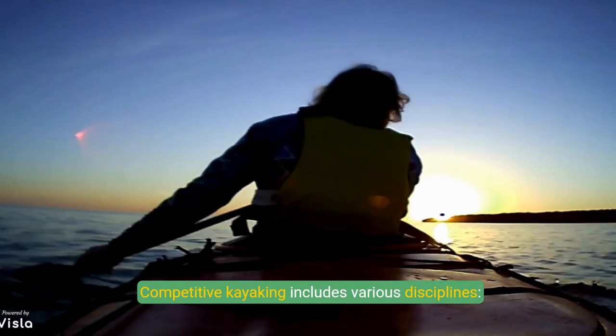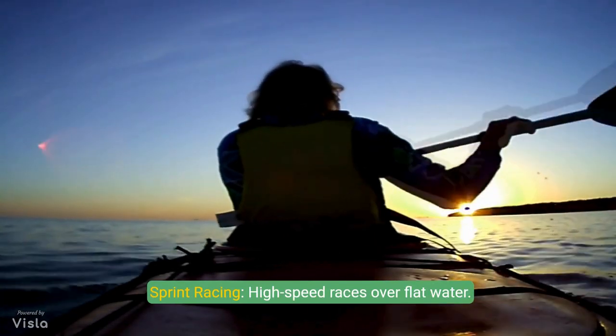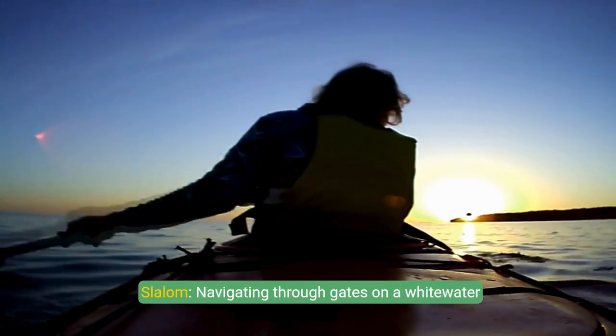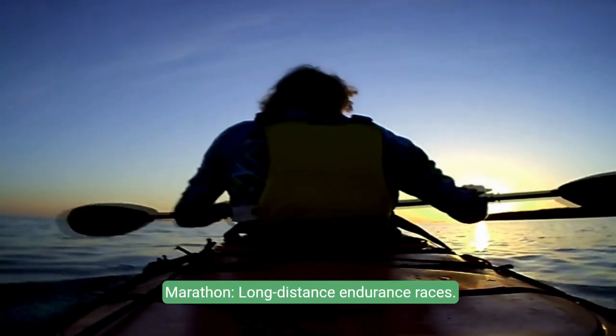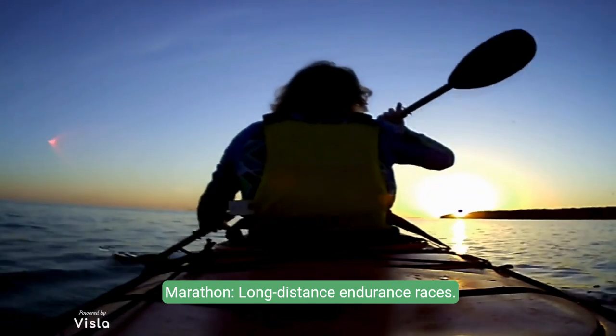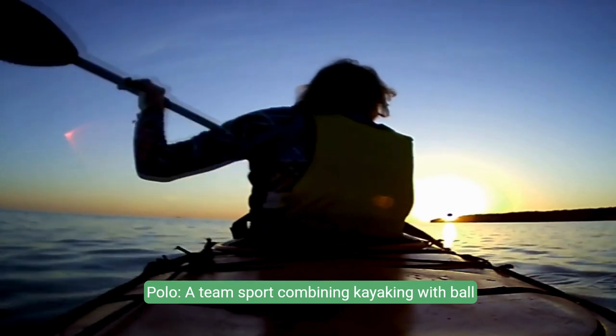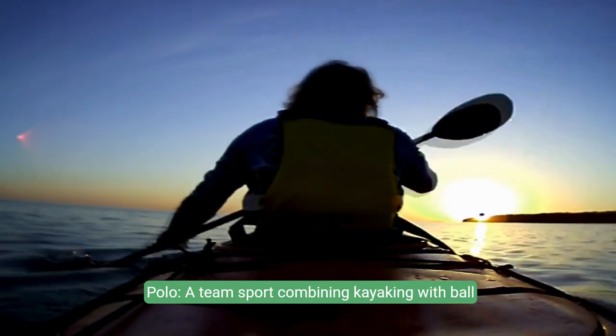Competitive kayaking includes various disciplines: sprint racing — high-speed races over flat water; slalom — navigating through gates on a whitewater course; marathon — long-distance endurance races; freestyle — performing tricks and maneuvers in whitewater; and polo — a team sport combining kayaking with ball handling.